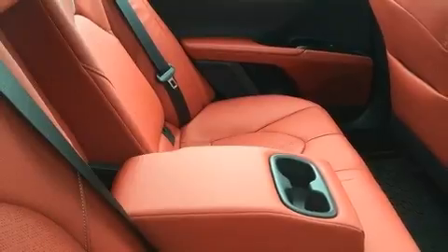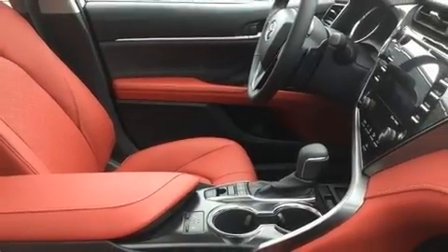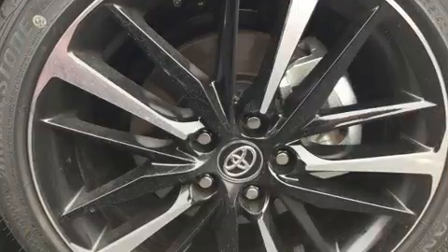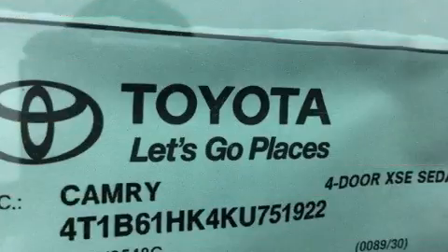Heated seats, lane departure warning, and power windows. Features such as automatic climate control and leather upholstery prove that economical transportation does not need to be sparsely equipped.